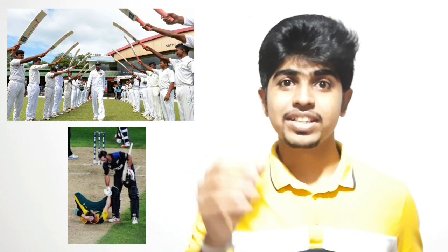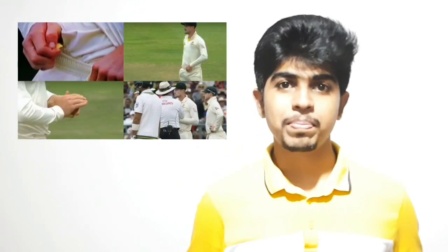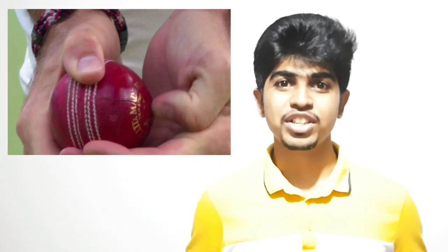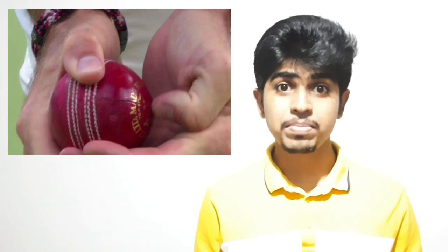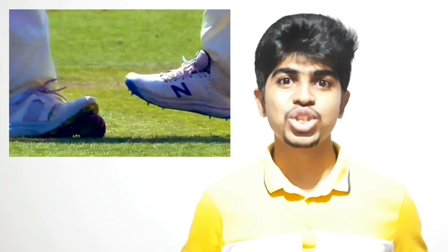Cricket is said to be the gentleman's game because of its discipline and respect on and off the field. However, there have been attempts by several players to undermine the discipline of the sport by making the ball rough or smooth artificially to produce conventional swing or reverse swing. On a humid day, the ball is said to swing more, making overcast conditions and a swing bowler a nightmare for any batsman. That is the science behind the swinging of the cricket ball. Hope you enjoyed today's video — have a nice day!